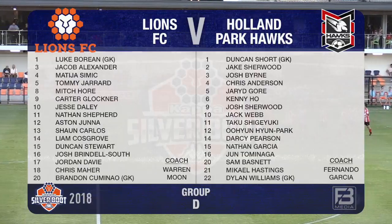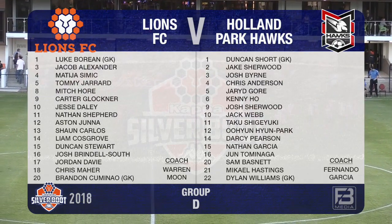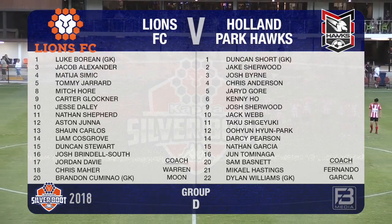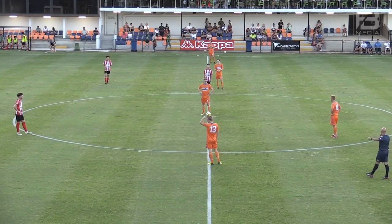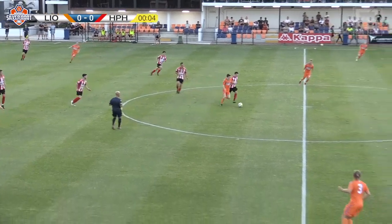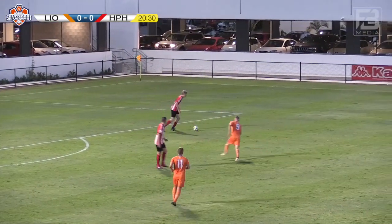Time for Group D to debut at the 2018 Kappa Silver Boot. It's the hosts, Lions FC, newly entered into the NPL for 2018, up against the FQPL's Holland Park Hawks. Lions in their customary orange get proceedings underway, with Tony Sarai with the whistle in control of this Match Day 1 game from Group D.